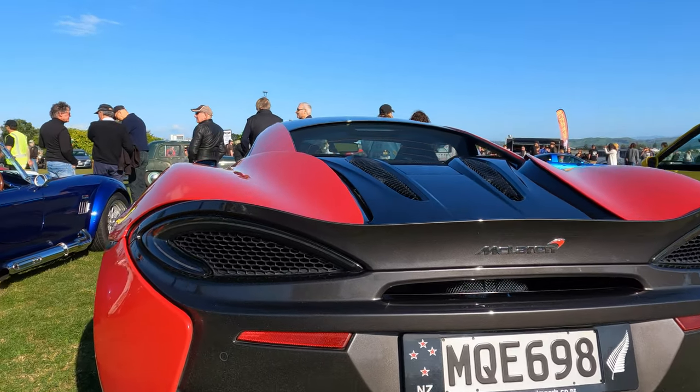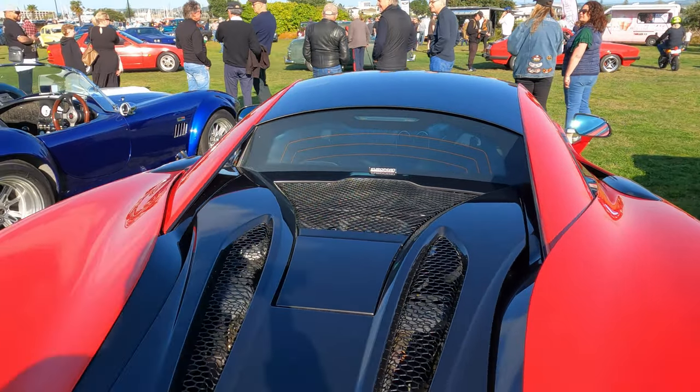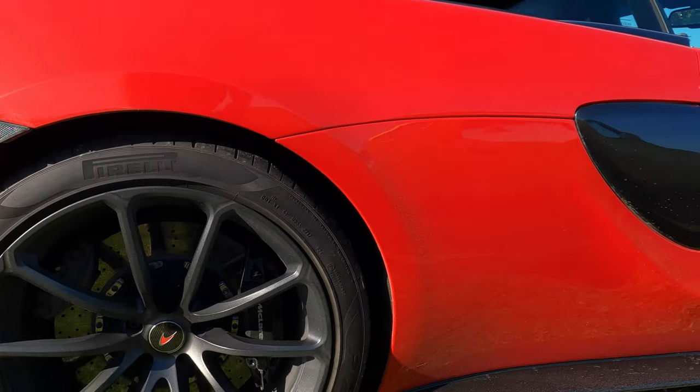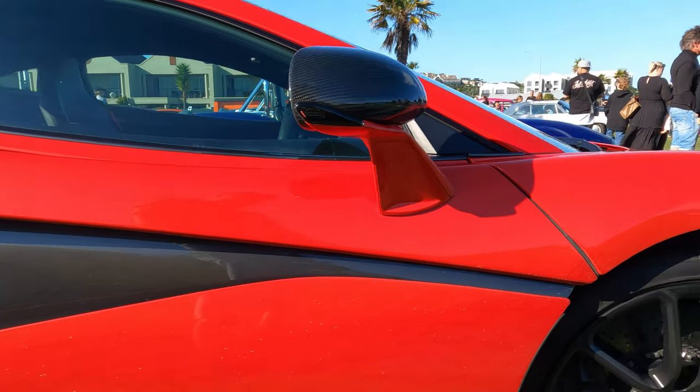Certainly not a classic car but certainly grabbing my attention — this very sexy looking sports car is a 2018 McLaren 570S. It has the 3.8 litre petrol engine. Quite stunning.